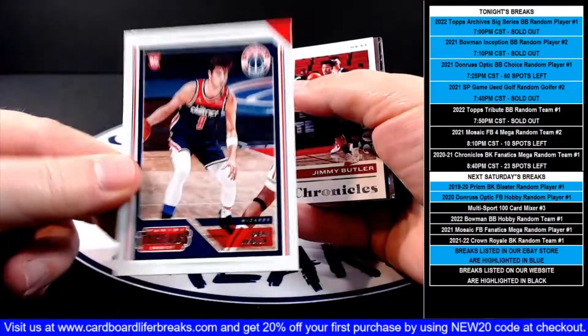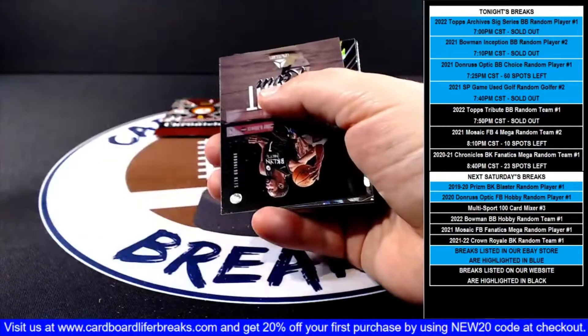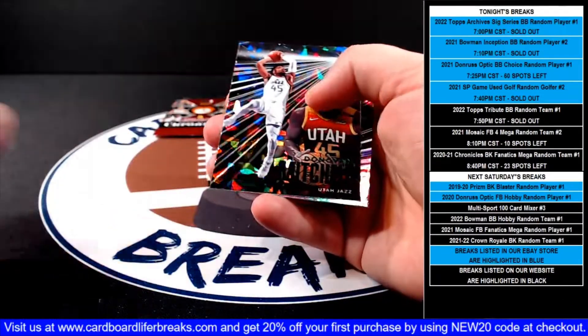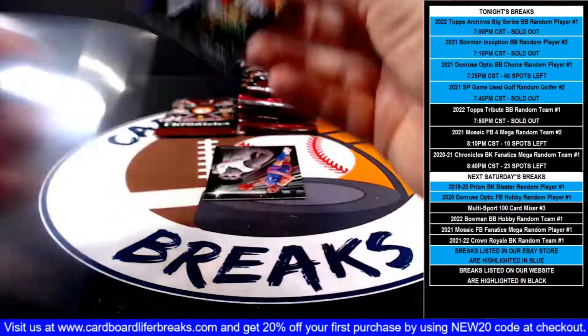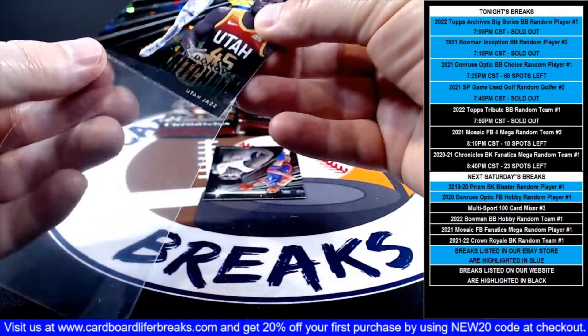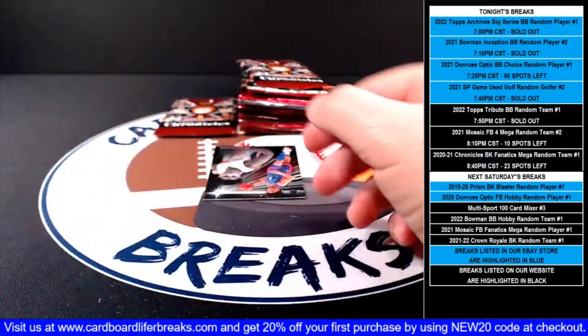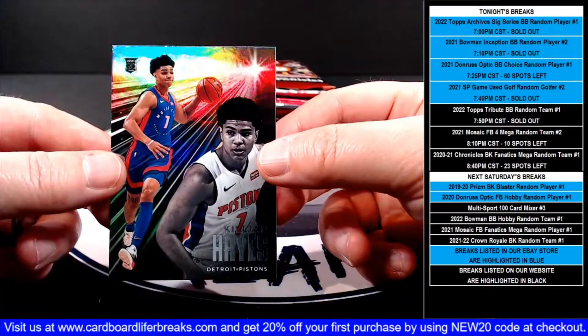Threads Deni rookie for the Wizards. Jimmy Butler base, Kevin Durant Luminance for the Nets, then a Donovan Mitchell Essentials green ice for the Jazz. And then a Killian Hayes Essentials rookie for the Pistons.